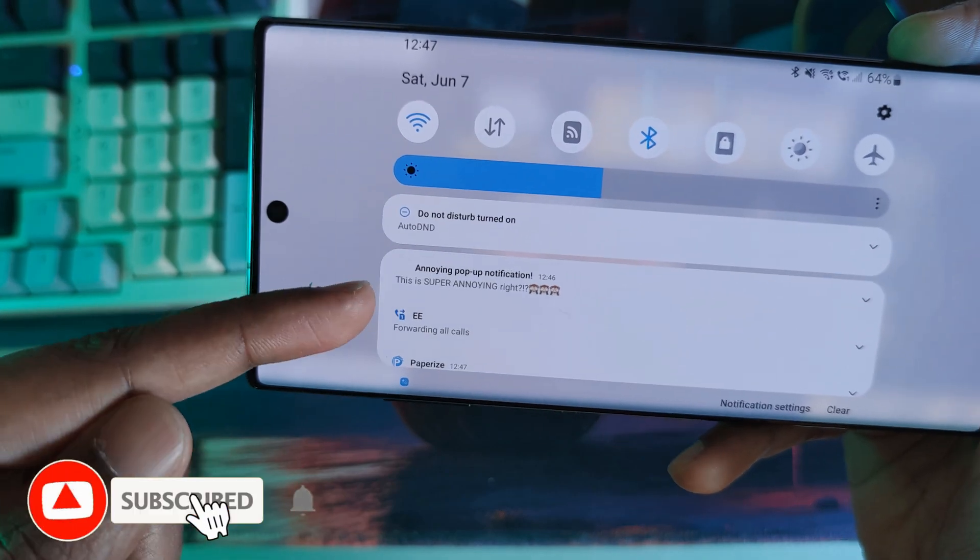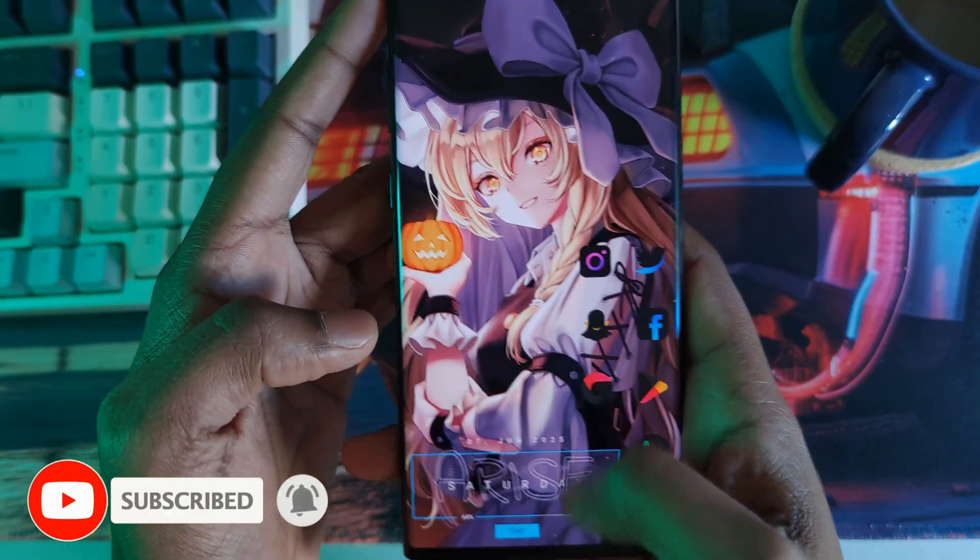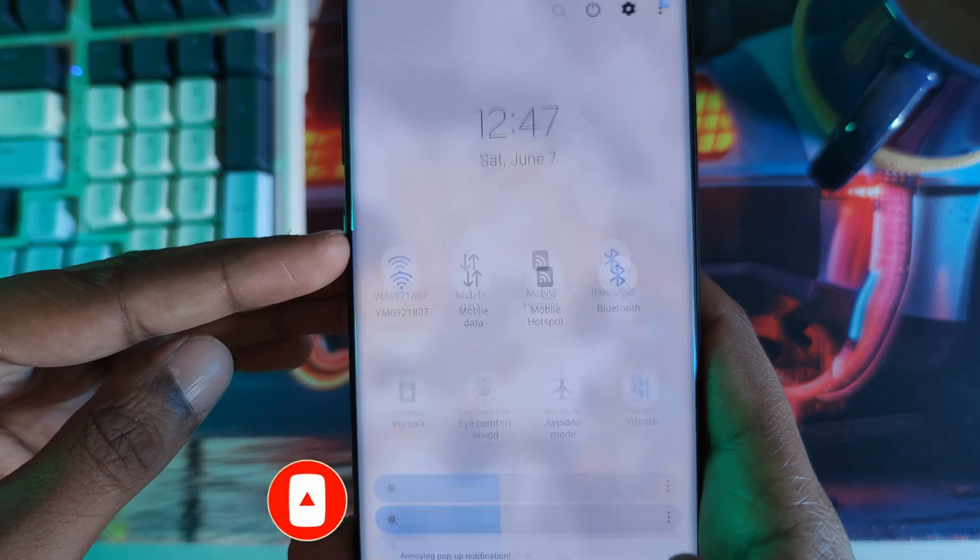Once it's set up, you're never really going to have to touch the app ever again. Just use your phone as normal and it will automatically toggle on and off accordingly.